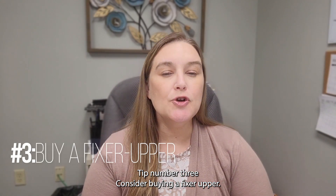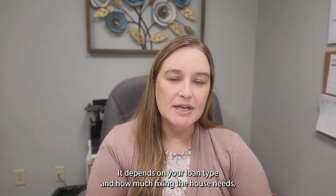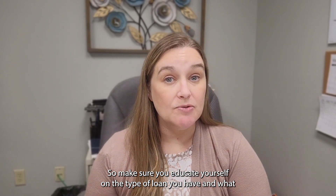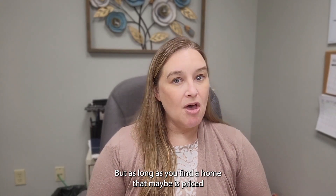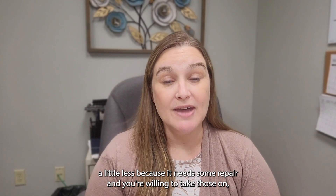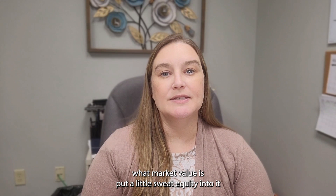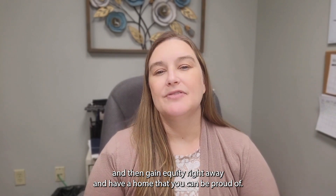Tip number three: consider buying a fixer-upper. There is a caveat — it depends on your loan type and how much fixing the house needs, whether it will work for certain loan types. So educate yourself on your loan and any requirements for the home itself. But if you find a home priced lower because it needs repair and you're willing and able to take that on, there may be an opportunity to buy under market value, put some sweat equity in, gain equity right away, and have a home you can be proud of.